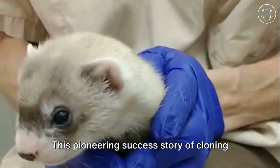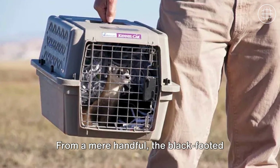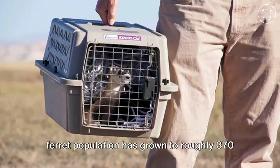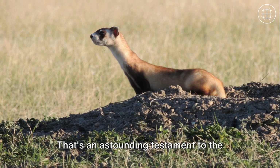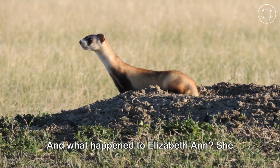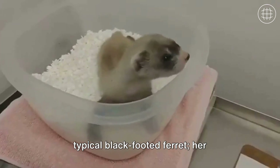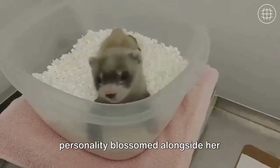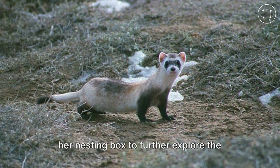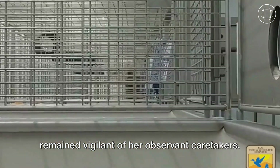This pioneering success story of cloning has significant implications for the future of endangered species. From a mere handful, the black-footed ferret population has grown to roughly 370 living in the wild today — an astounding testament to scientific innovation. As for Elizabeth Ann, she gradually assumed the characteristics of a typical black-footed ferret; her personality blossomed alongside her burgeoning curiosity, and she was eventually taken out of her nesting box to explore the world around her, though she remained vigilant of her caretakers.